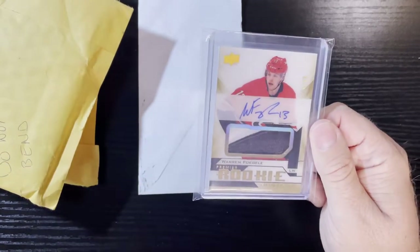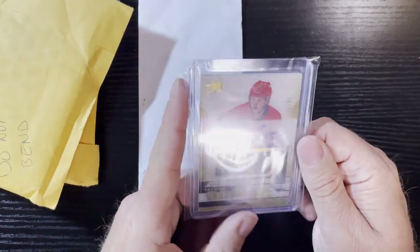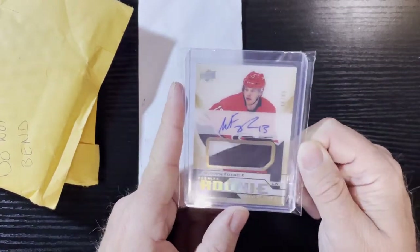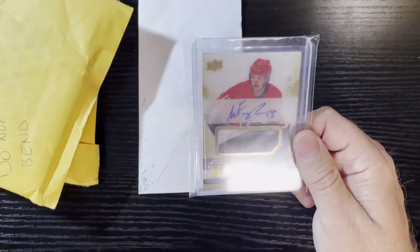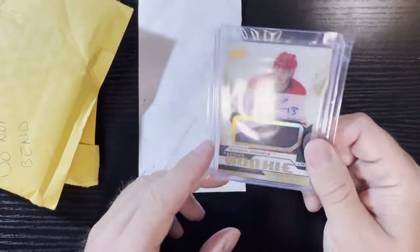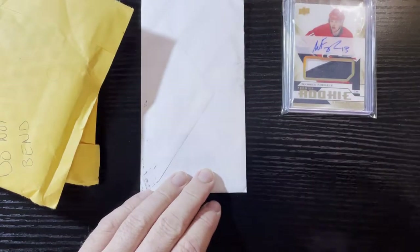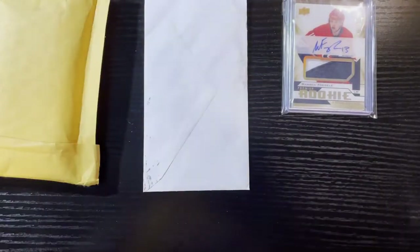One thing about hockey cards — players sign a lot of stuff. In baseball you don't see as much, or they charge an arm and a leg. Hockey's kind of cheaper, which I really love. There are some good players like Warren Fogle — he's a great player for Carolina. Very nice, we will take that. It goes in my collection.